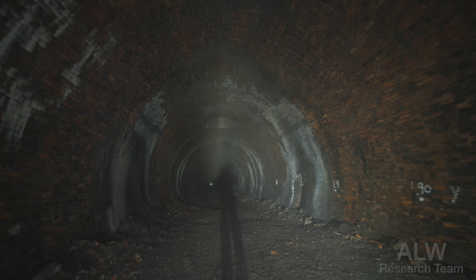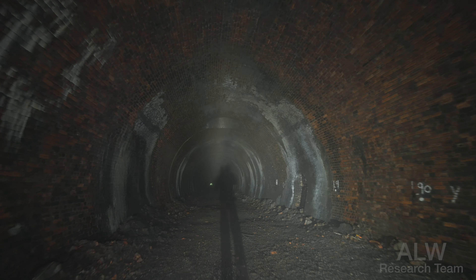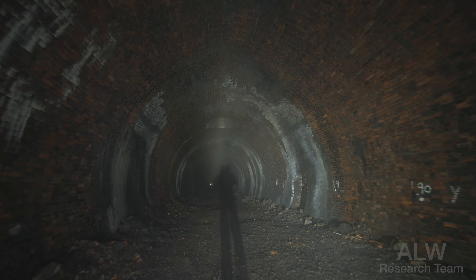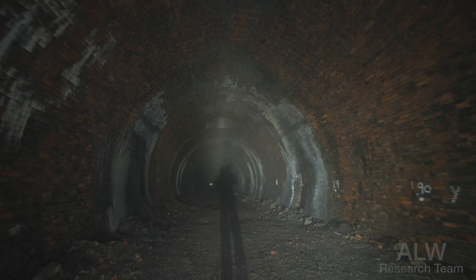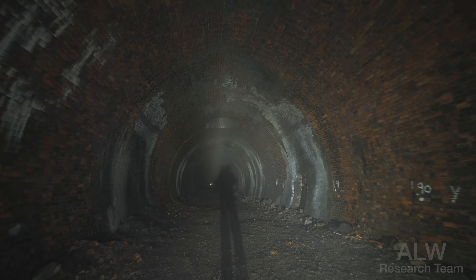We've got a Department for Transport marker: Hull and Barnsley Railway, shaft 2. So that's a marker for a shaft right there — the Department for Transport have named it a shaft, so we will call it so. That is tunnel vent — shaft number 2. I like the way the bricks are sort of prouded out there to provide an edge. This tunnel dates back to 1885.